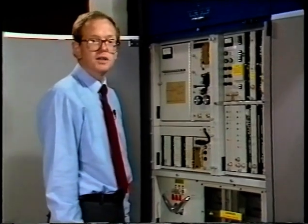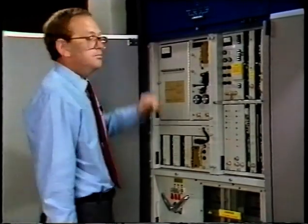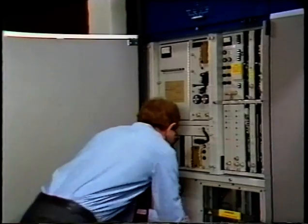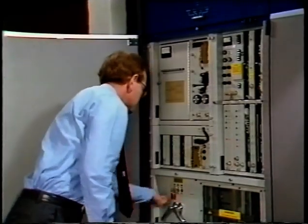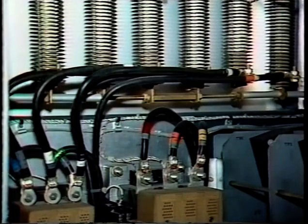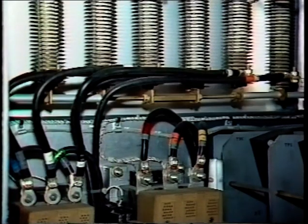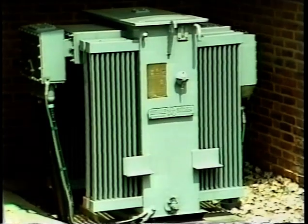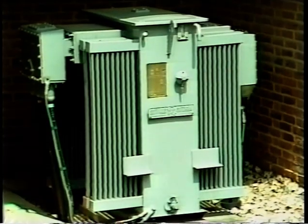The transmitter has to be switched off before a key can be released to gain access to the beam supply for the klystrons, which require up to 20 kilowatts DC at about 2 amps. Most of our high-power stations have two separate 11 kV feeds from the national grid, and this reduces the transmission time lost as a result of mains failures.